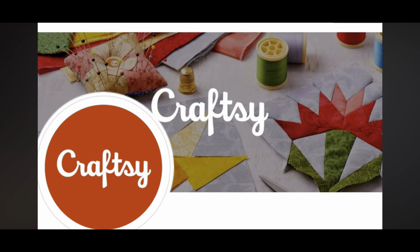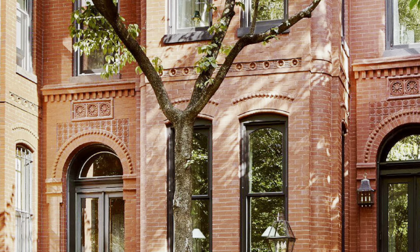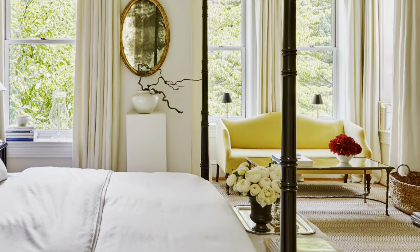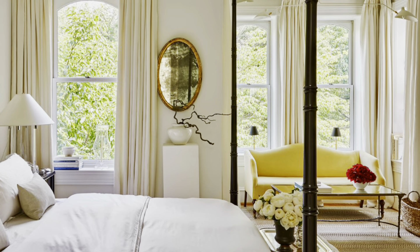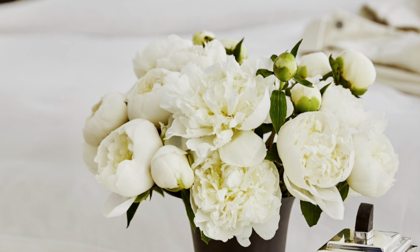Now back to artist Josh Young. Artful Home is arranged by five guiding principles that Young lives by. They are palette, texture, form, layers, and nostalgia.